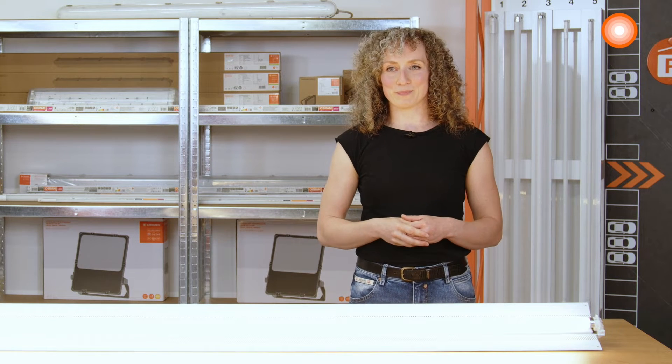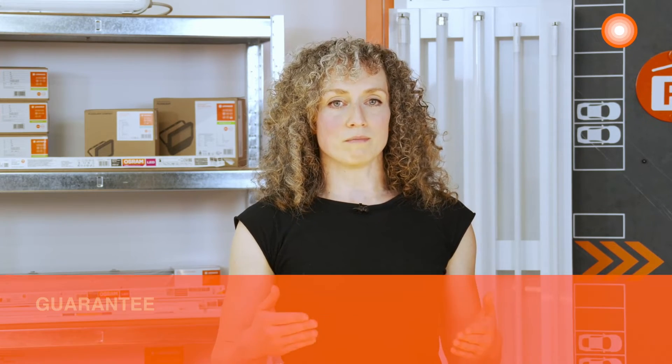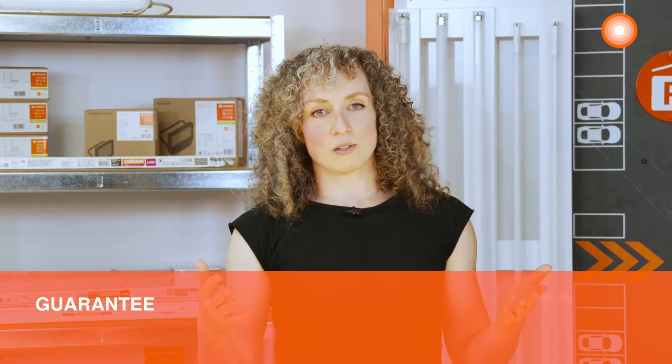The next topic is lifetime. A traditional fluorescent lamp lasts up to 20,000 hours. With our Substitute LED tubes, you can more than triple this time. Our LED tubes last up to 75,000 hours and we even give a 5-year warranty on this.